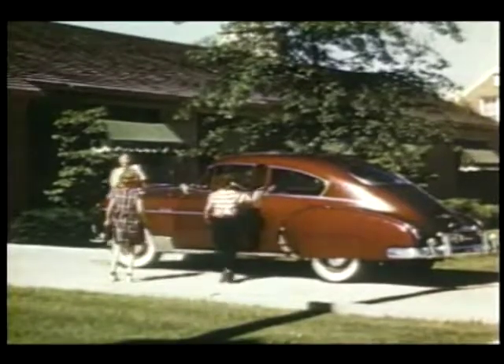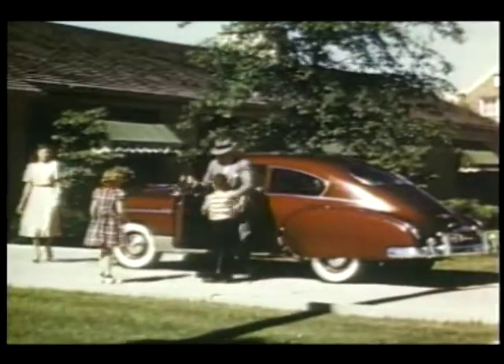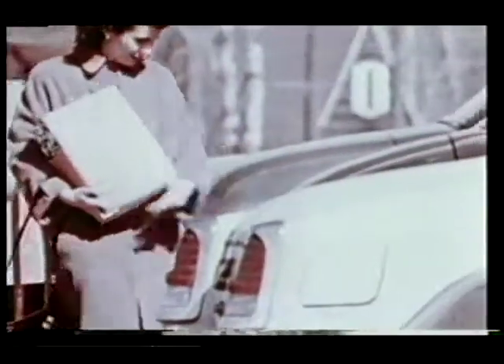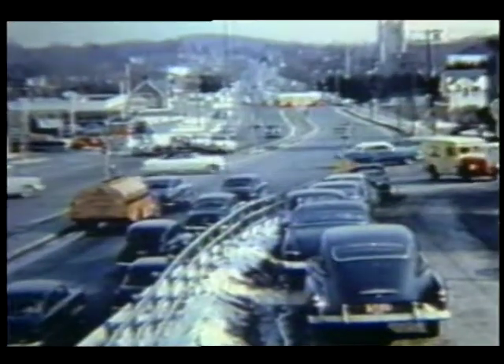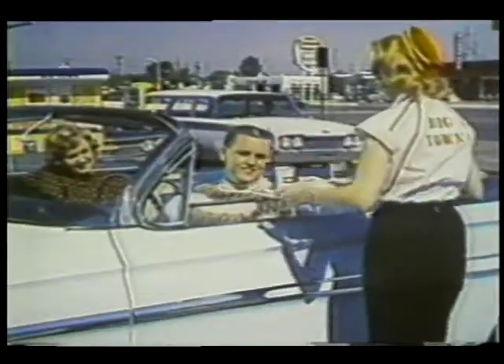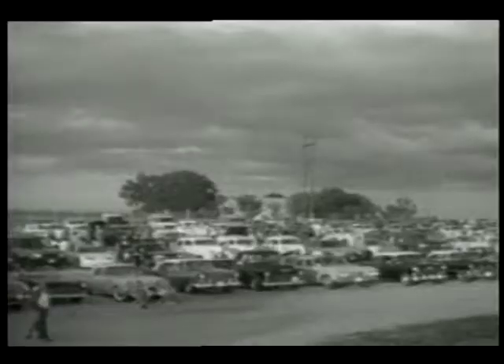It seemed as if the entire American way of life was geared to the automobile. Somehow, the car figured in almost everything the average American did. This new mobility ushered in the drive-in restaurant, roadside diners, and of course, the drive-in theater.